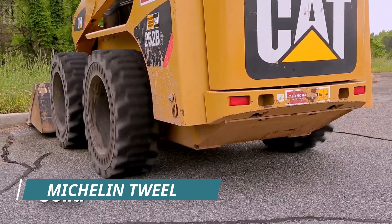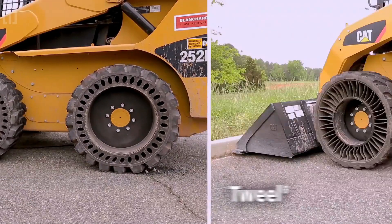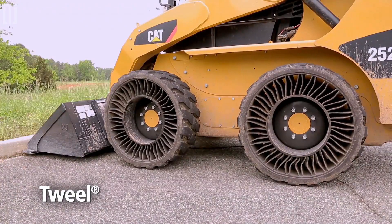Michelin Tiltread is a non-pneumatic mobility solution designed for use with all skid steer loaders that improve the mobility of goods and people.